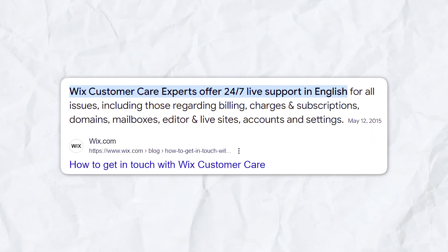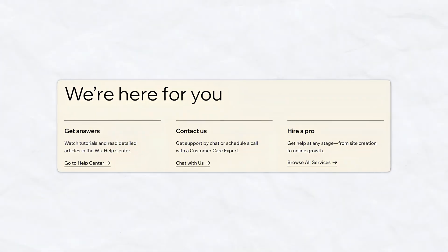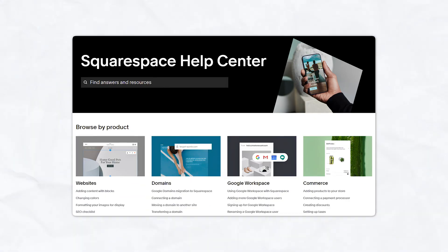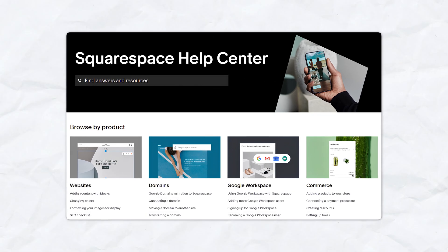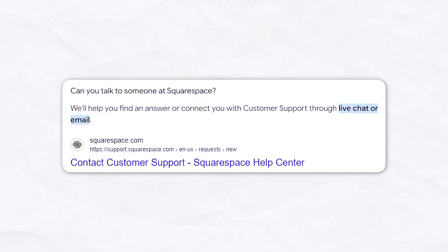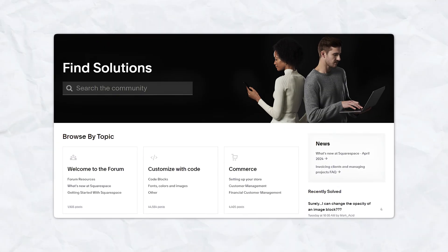Having reliable customer support can make or break your website-building experience. Wix offers a comprehensive help center with tutorials and articles, plus 24/7 support through forums, phone, and email. Premium plans include priority support for faster responses. Squarespace's help center includes guides, tutorials, and webinars, with 24/7 email support and live chat during business hours. Their support team is known for its responsiveness and helpfulness.